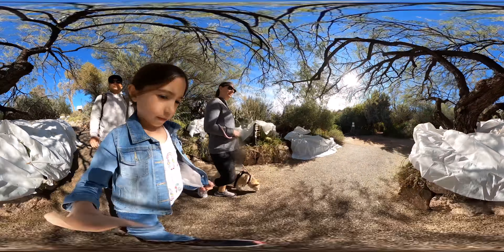Wow, look at this beautiful place. This is cool.